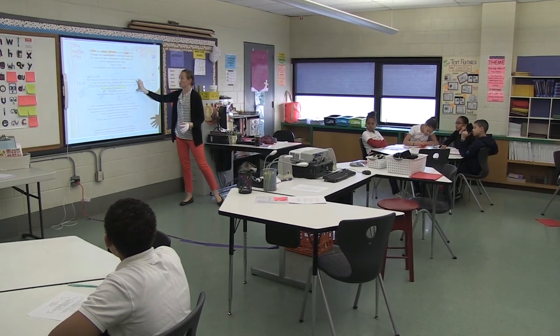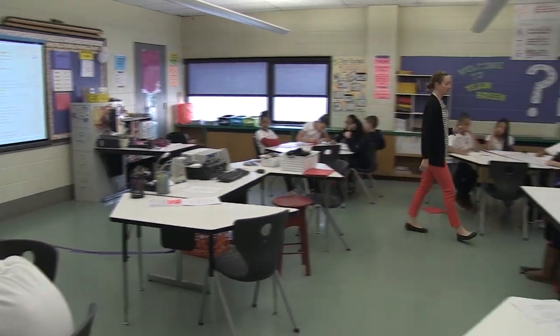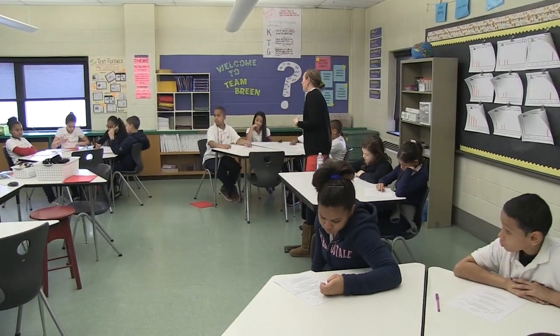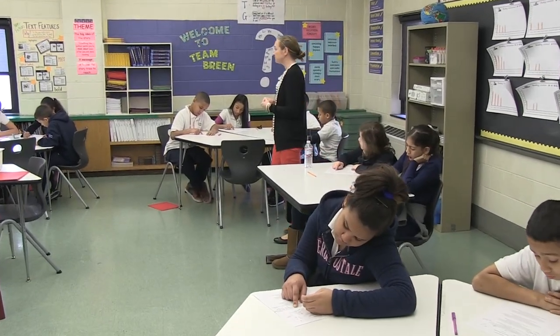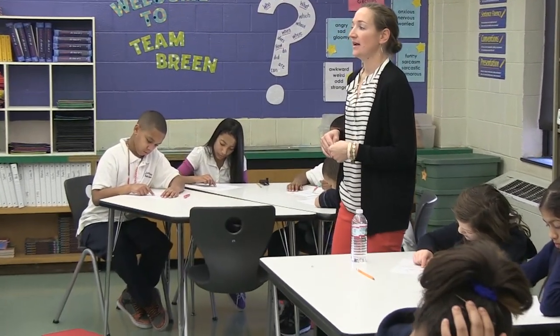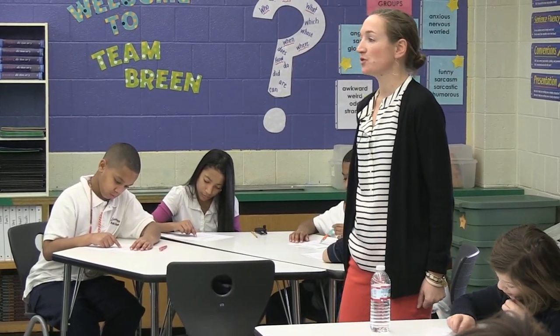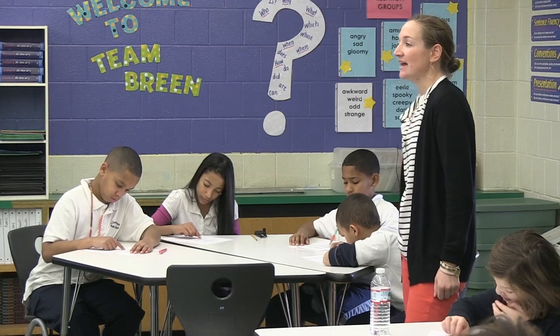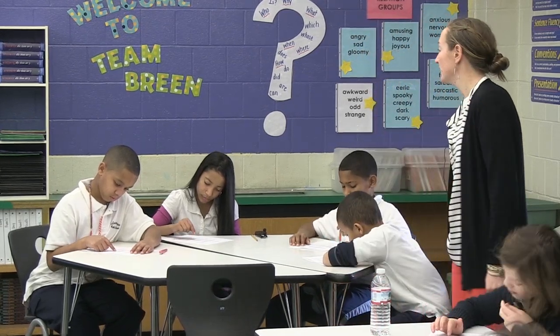So let's move on to stanza two. This is when we start to really think about what this guy looks like. 'He'd a French cocked hat on his forehead, a bunch of lace at his chin, a coat of the claret velvet, and breeches of brown doe skin. They fitted with never a wrinkle. His boots were up to the thigh. And he rode with a jeweled twinkle, his pistol butts a twinkle, his rapier hilt a twinkle under the jeweled sky.' We spent a lot of time on this.